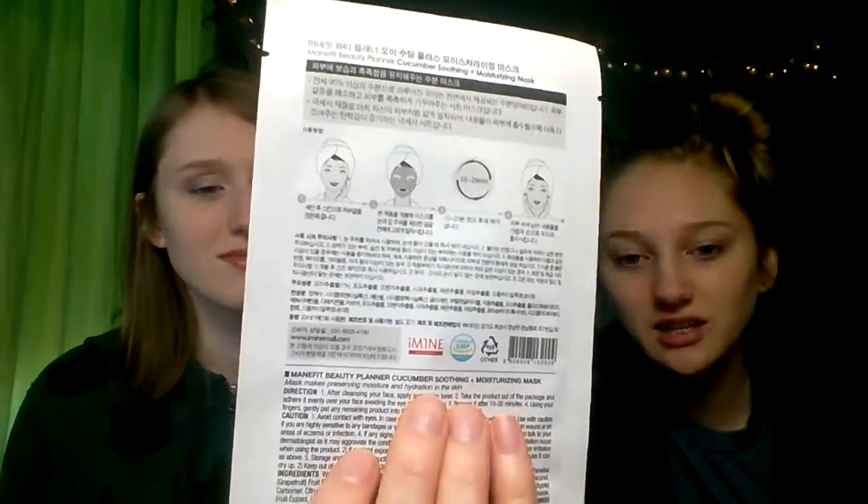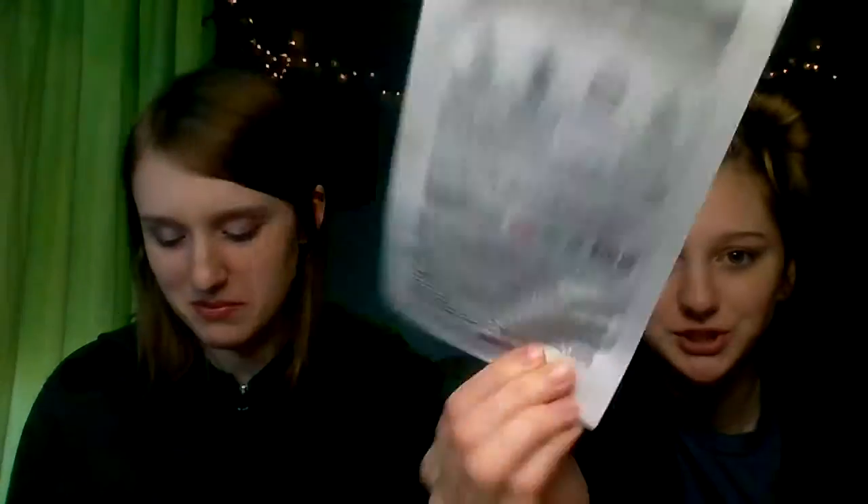I can't read it — I only know Spanish and English. There's English at the bottom with no pictures. A set of five of these costs $10 — that's not too bad at all.